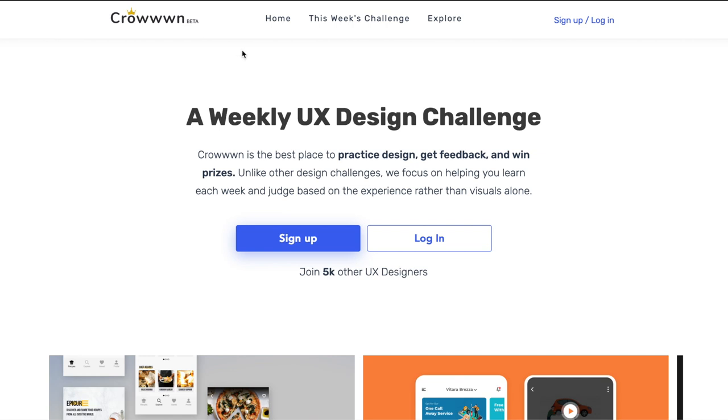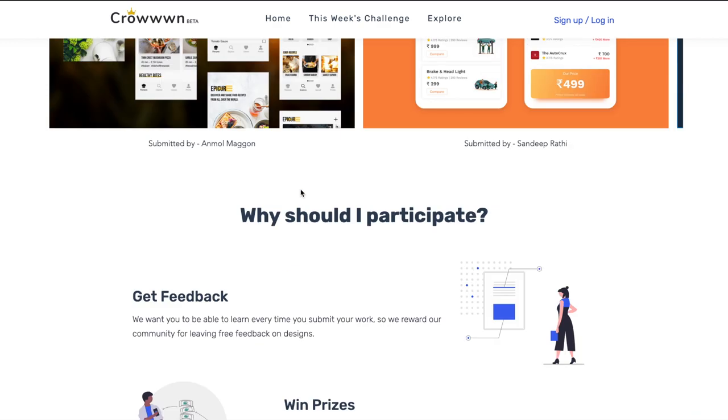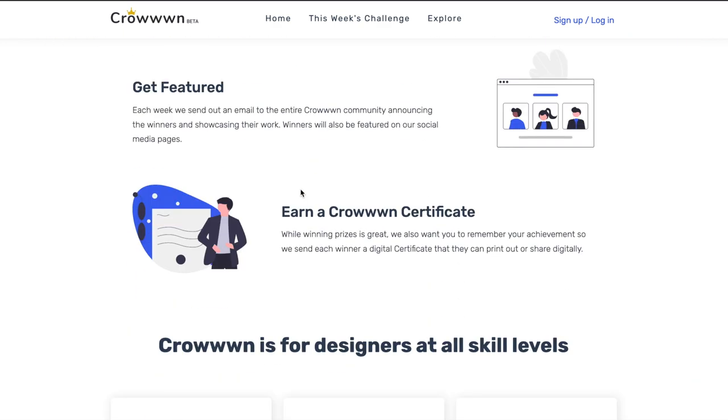Crown Beta is a platform which is a weekly UX design challenge — and not just a design challenge, they also give away prizes. So if you're doing weekly design challenges and not getting anything in return, I think this is a platform you should try out.